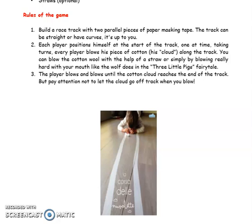One at a time, taking turns, every player blows his piece of cotton wool — his cloud — along the track. You can blow the cotton wool with the help of a straw or simply by blowing really hard with your mouth, like what the wolf does in the Three Little Pigs fairy tale.